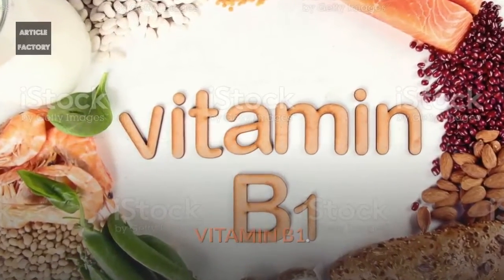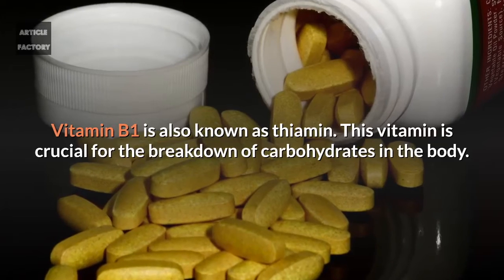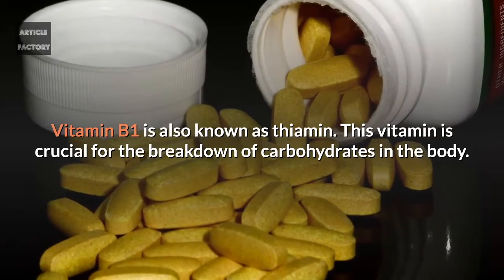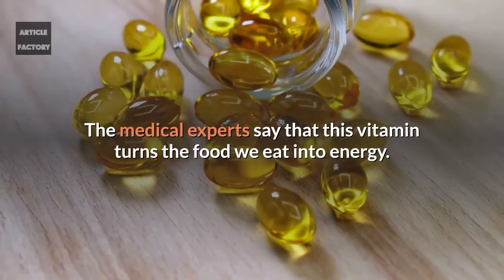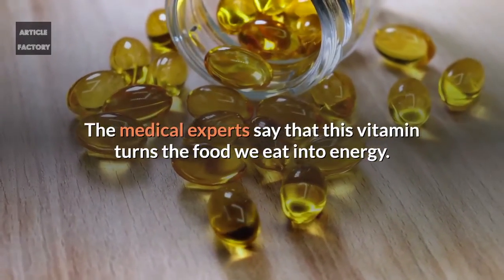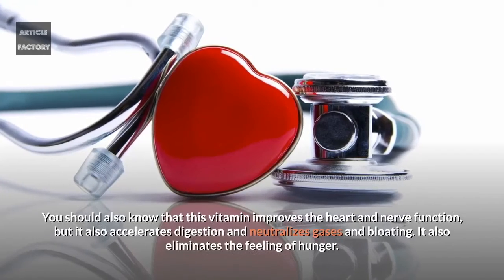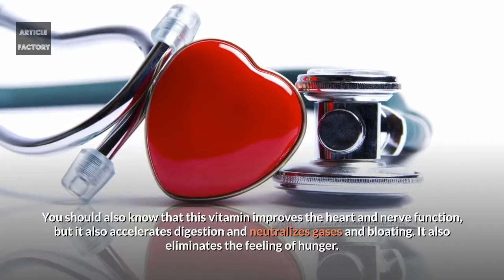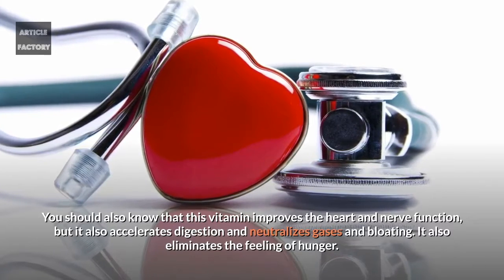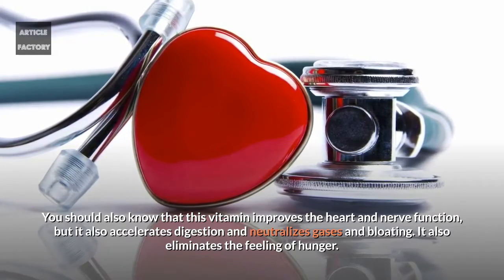Vitamin B1, also known as thiamine, is crucial for the breakdown of carbohydrates in the body. Medical experts say that this vitamin turns the food we eat into energy. It also improves heart and nerve function, accelerates digestion, and neutralizes gases and bloating.